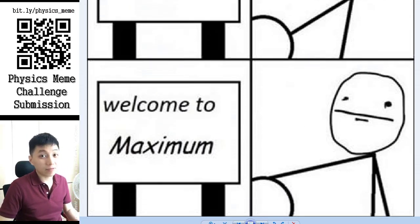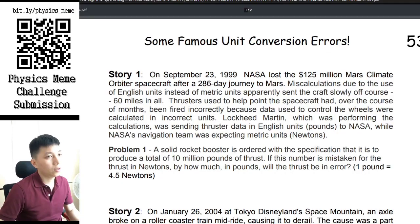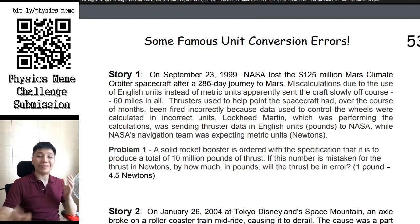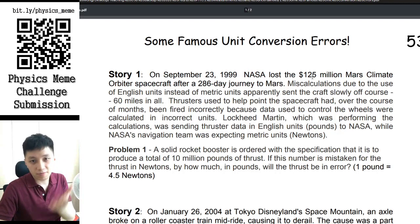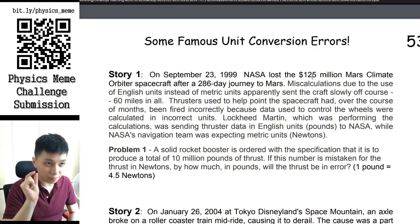Do you understand what it means? All right. Can you believe the first story we are sharing is about NASA? Yes, the NASA that shoots rockets into space. In 1999, NASA actually lost a lot of budget money because of a very simple mistake.